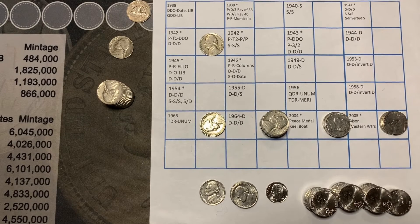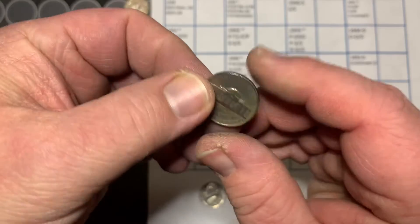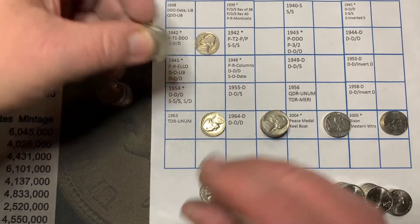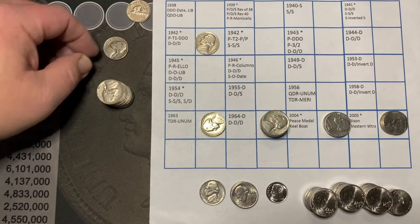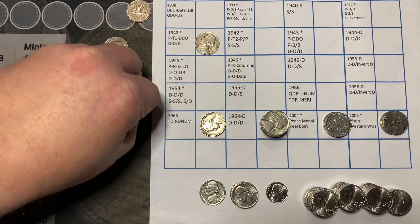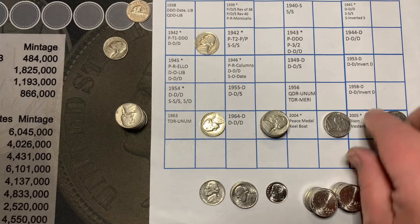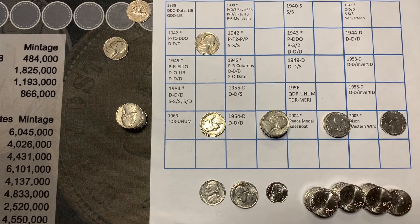We've gone through all 10 rolls — nothing much out of the ordinary. We did get one 1942 that we're going to take a look at under the scope to see if it's a variety. We got one from the 50s, a 1957. We got a nice stack of 60s, looks like maybe about 30 of them. A couple from 2004 and 2005 with special edition backs. Then we got 35 20s, which was pretty nice.